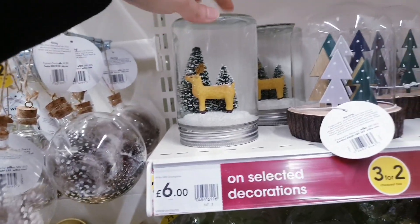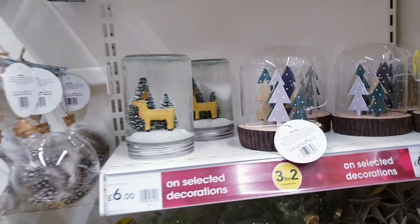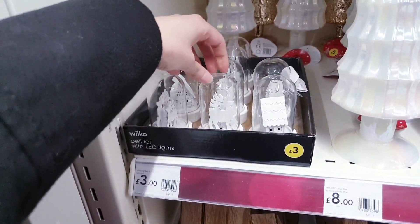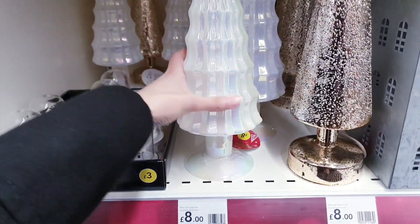Empty baubles with eucalyptus in for £1 — those are really nice. There's a snow globe for £6 and one in a bell jar for £6. There are miniature scenes — these are like the ones in Poundland so you can get them cheaper there — they're £3 here. Then there are these beautiful trees that light up.